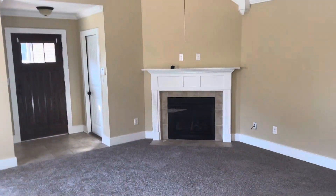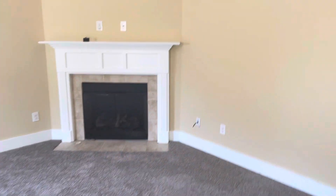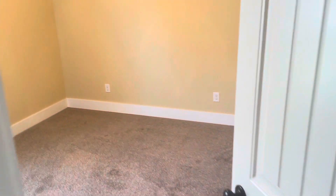High ceilings in the living room. It's three bed, two bath. There's bedroom one, the hall bath, and bedroom two.